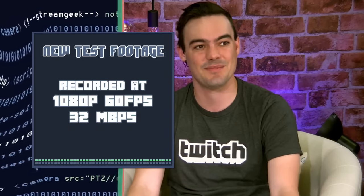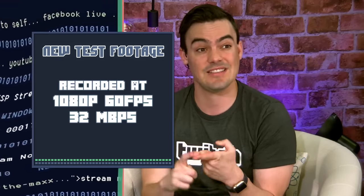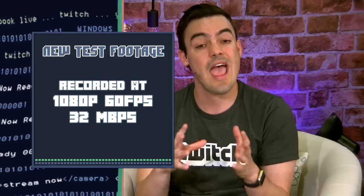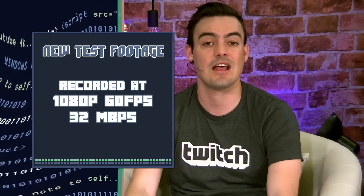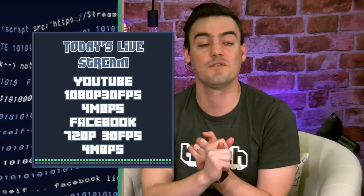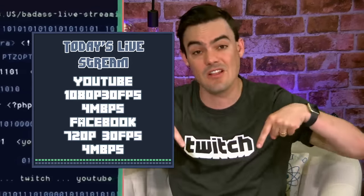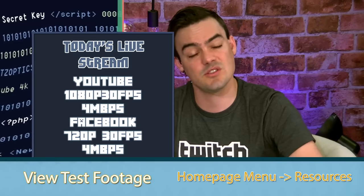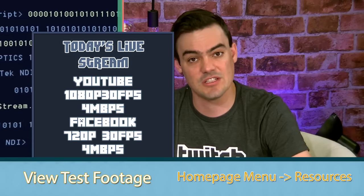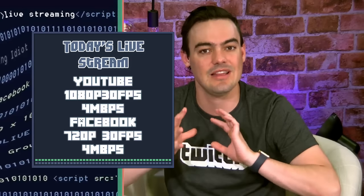If you're out there, go to PTZoptics.com/OBS to download a beta version. The test footage we took was recorded in two different files — 1080p60 at 32 megabits per second in an MP4, and an uncompressed version via AVI. Since we're live streaming right now, this is compressed. Our show is being compressed to 4 megabits per second at 1080p30 to YouTube, and 720p30 to Facebook. If you want to download the uncompressed versions of this test footage, go to our homepage at PTZoptics.com. Under the Resources menu, go to Test Footage. We'll soon have the Dropbox link for the completely uncompressed video.